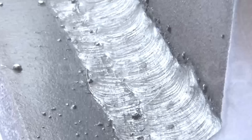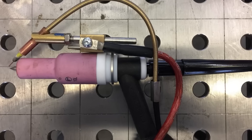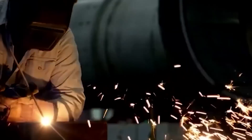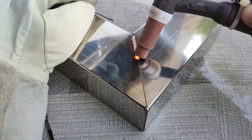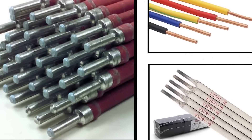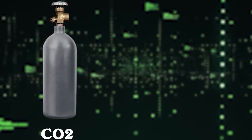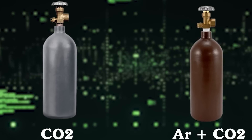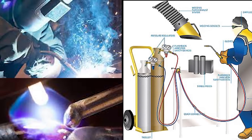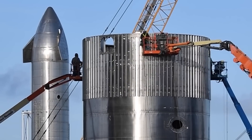The initial versions of the Starship employed a welding technique known as flux core. This method involves passing an electric current through a wire to create a spark between the wire and the metal. This spark melts the wire and metal together, effectively filling gaps or imperfections. In this process, the wire is coated with a material that burns to release a protective gas, serving as a shield and preventing the weld from being exposed to oxygen in the air, which could lead to rust formation.